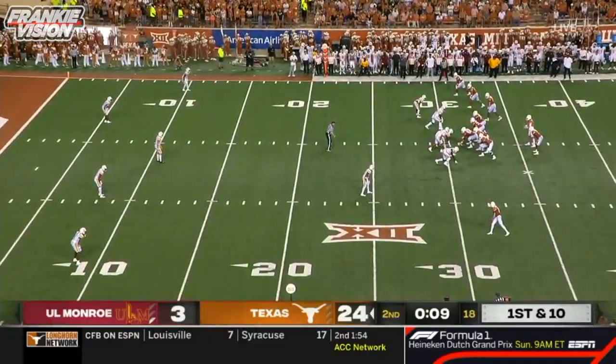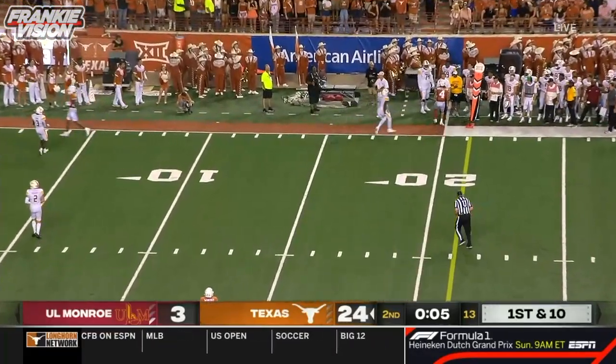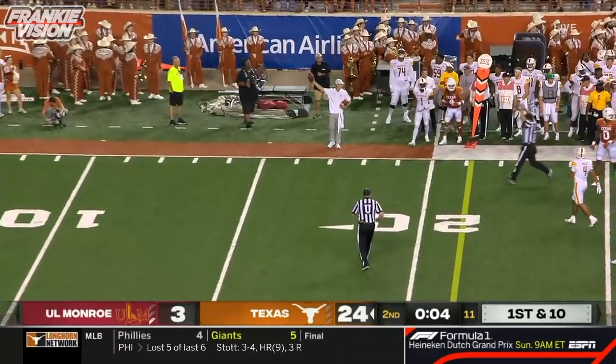Texas play here. ULM with five guys at the 10-yard line, and there is the quick toss to Jordan.